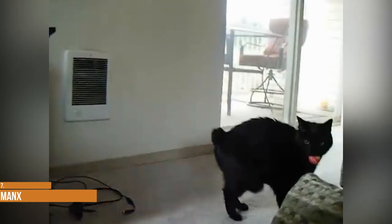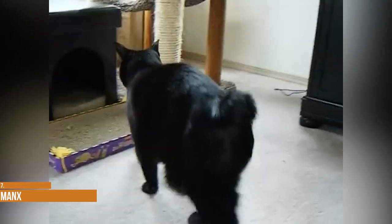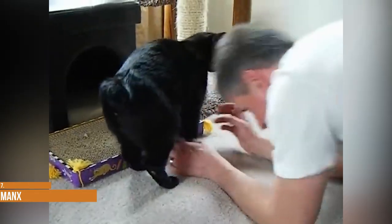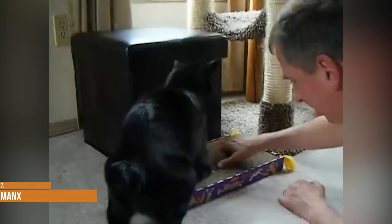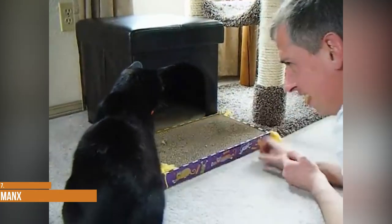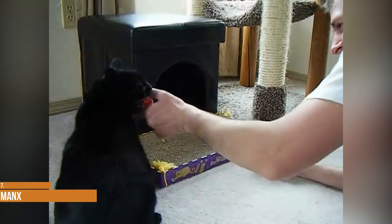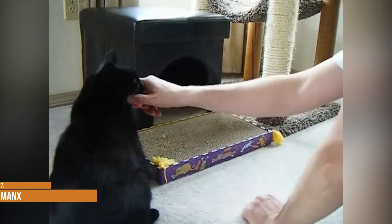Though many Manx have no tails, some have partial tails and some have full tails. A Manx with no tail is called the Rumpy. A Manx with only a slight rise of bone where the tail should begin is called the Rumpy Riser. Only Rumpys and Rumpy Risers are eligible to compete in championship classes at CFA Cat Shows. The Manx double coat, which may be long or short, comes in many colors and patterns, including brown tabby. The Manx is intelligent, active, loving and loyal.